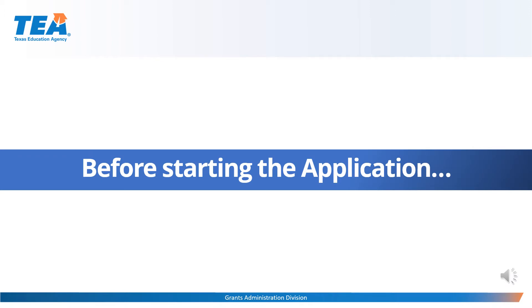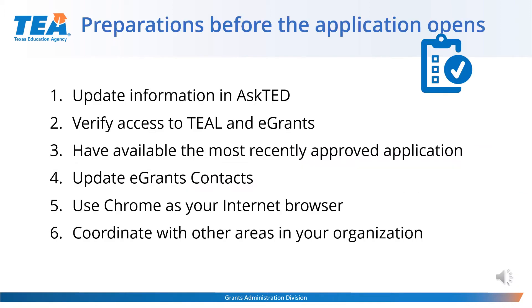There are a few preparations that TEA strongly suggests doing to get ready for all eGrants. The first thing is to review and update all the information in Ask TED. Be sure LEA and campus information in Ask TED is current. Work through your district's Ask TED coordinators to check and update campus information and grade span. Several items we will discuss today are located at the top of the TEA homepage in the top blue ribbon, like Ask TED, grant opportunities, and TEAL login.